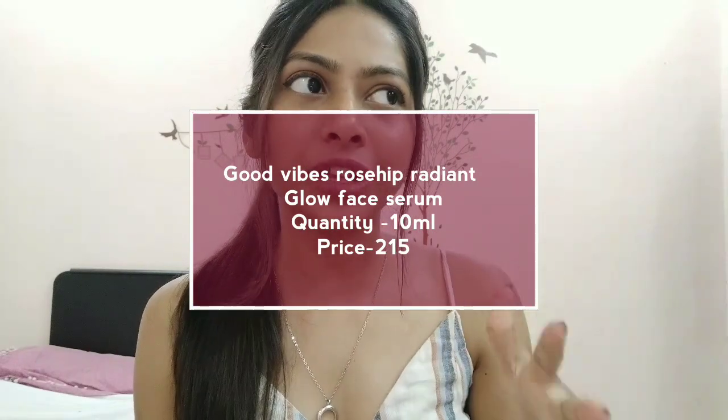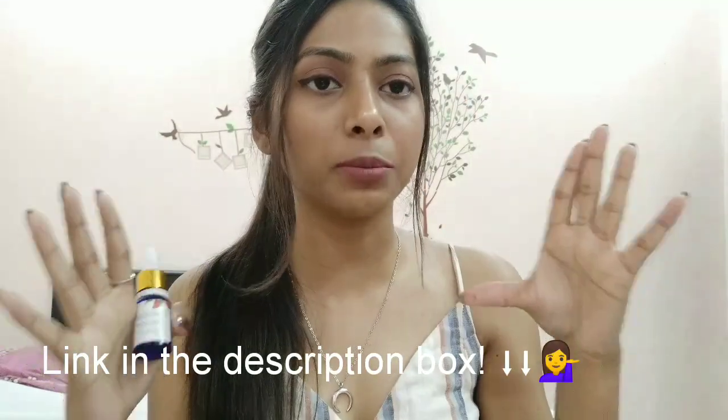Starting with primer — I don't use a proper makeup primer. Instead, my favorite is the Goodvibes Rose Radiant Glow Face Serum. This is my everything: moisturizer, primer, night cream, night serum. It gives a very nice base for makeup because it tightens your pores, and mixing it with your foundation prevents a cakey look. It's around 215 rupees. I'll leave a detailed link in the description box below.